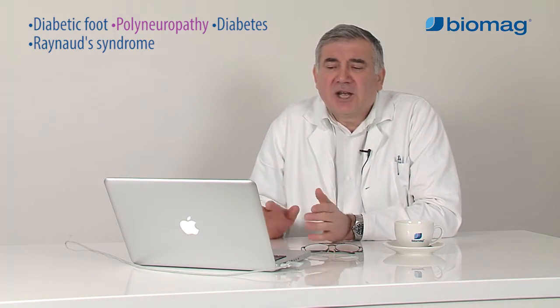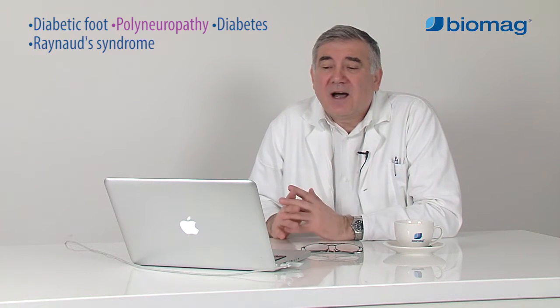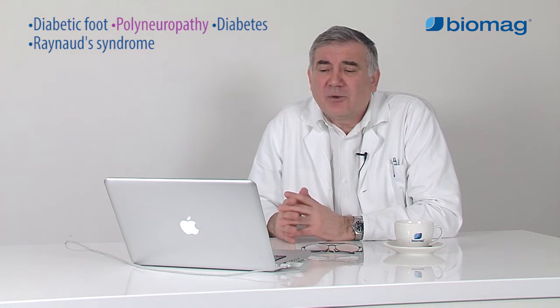Acute and chronic inflammatory demyelinating polyneuropathy is the most usual polyneuropathy, specifically treated by immunoglobulins, corticoids, etc.